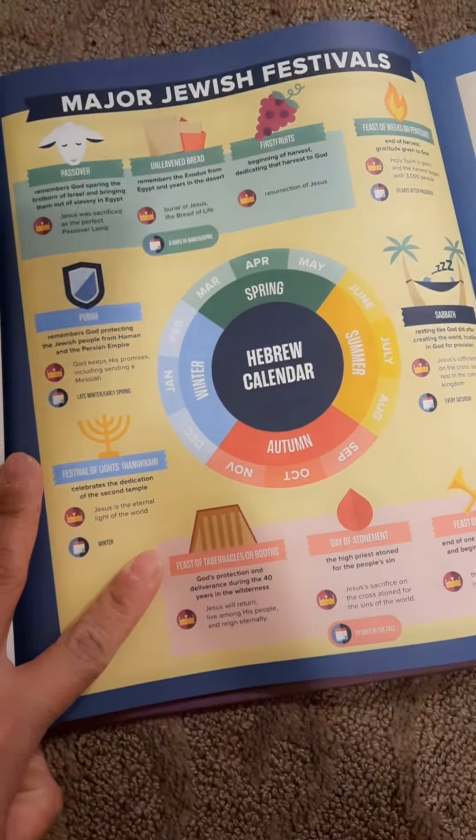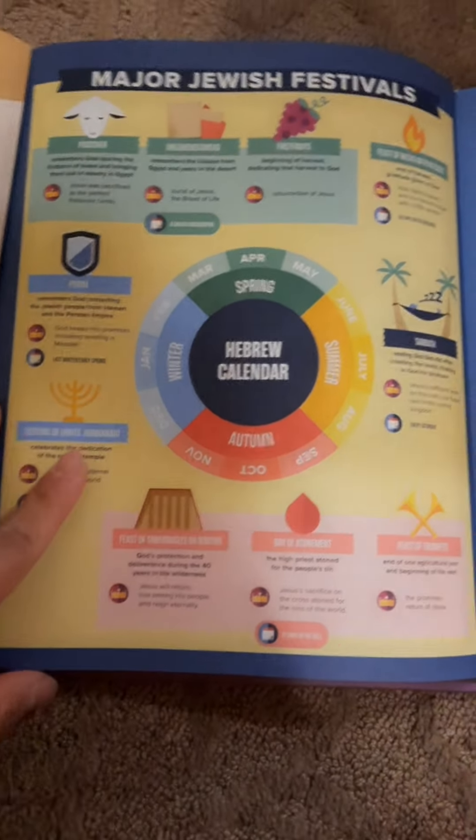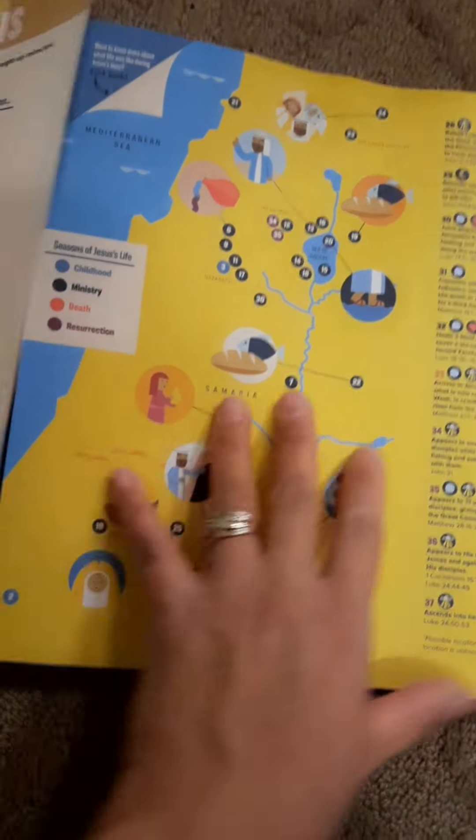Major Jewish festivals — I didn't know about this. This is good to know. The temple. After this video, I will be reading it more closely later. Nice. This is really nice.